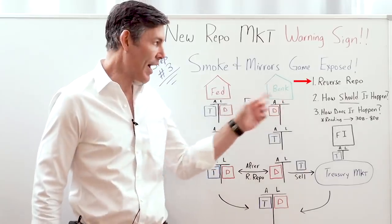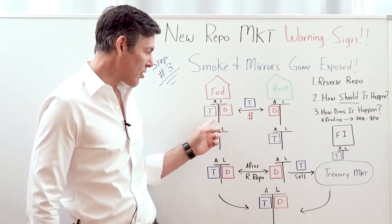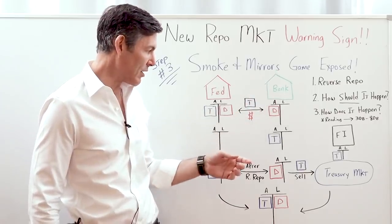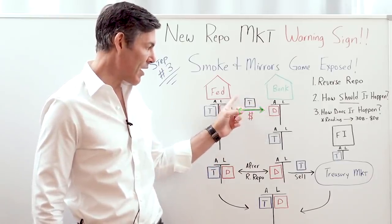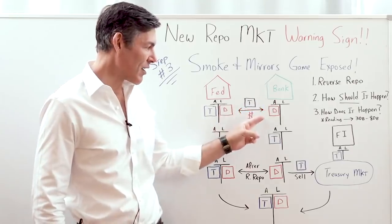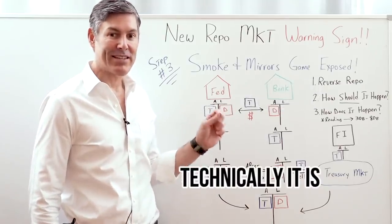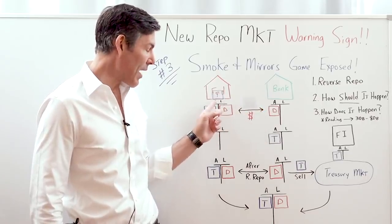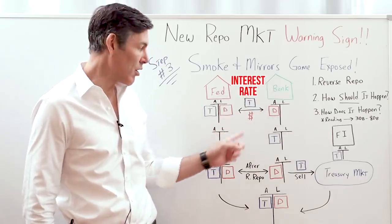Let's review how this reverse repo works. We've got the Fed here, bank here. The balance sheet of the Fed starts with a treasury and a deposit — the bank reserves for Bank XYZ ABC. What happens in a reverse repo is the bank agrees to lend the Fed money, and then the Fed gives the bank the treasuries as collateral. The next day, next two weeks, or next 30 days, they swap back. Technically it is a purchase — the bank is buying the treasuries from the Fed, and when the Fed buys them back, they do so at a slightly higher price, which represents the interest rate for borrowing the money.